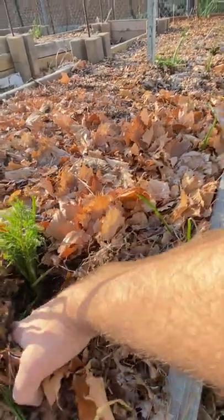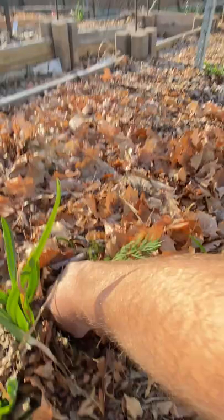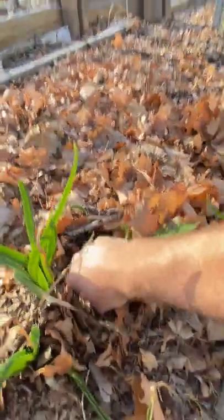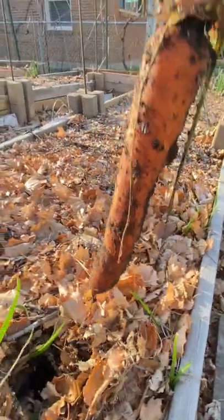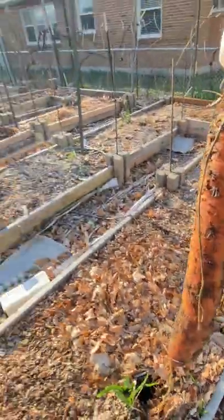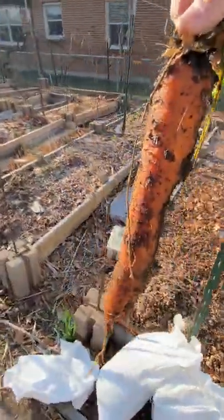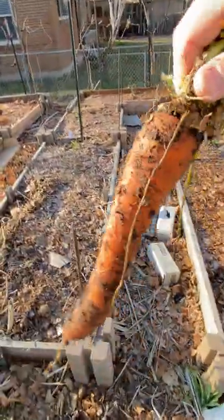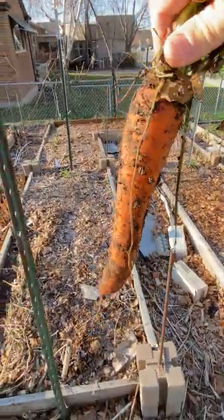Let me show you live on screen. The ground is kind of frozen, but I know what it is. Oh, she's so pretty — left in the ground all winter long and still looking amazing, fantastic.